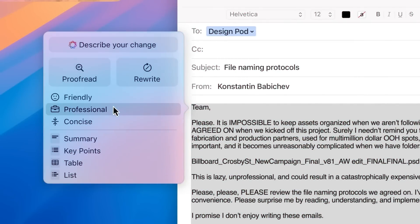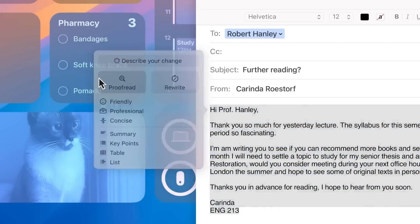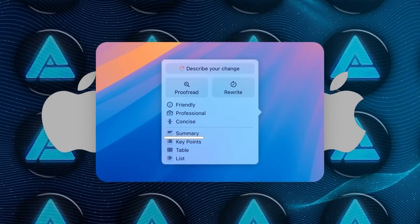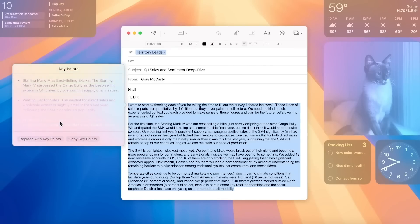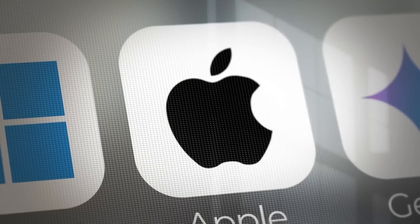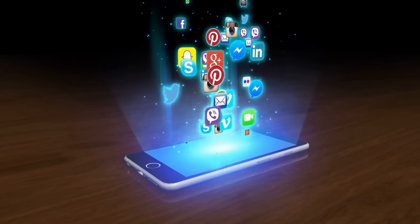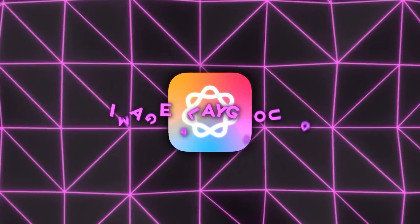This means you can switch from a formal tone in an email to a more casual one for messaging without having to reword everything manually. There's also a feature that allows you to summarize text — whether it's a lengthy draft or an extensive email thread, it condenses the information so you can grasp the key points faster. And it's not limited to Apple's own apps; writing tools work across third-party apps as well.